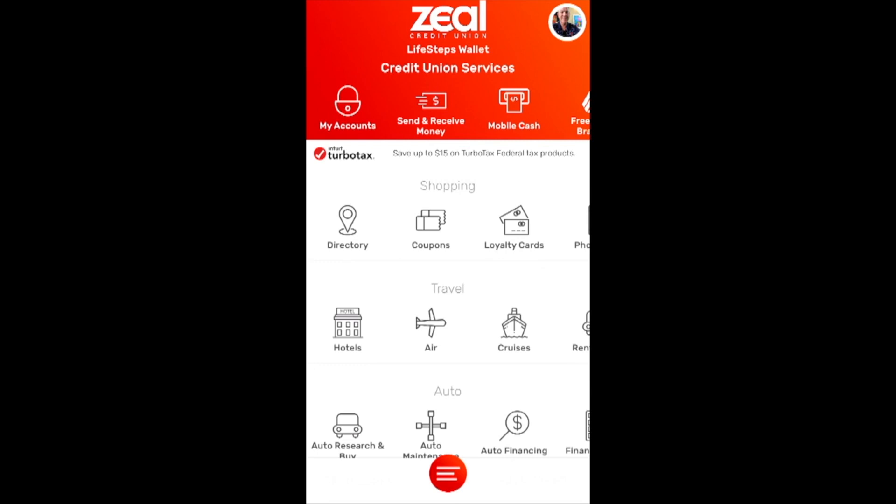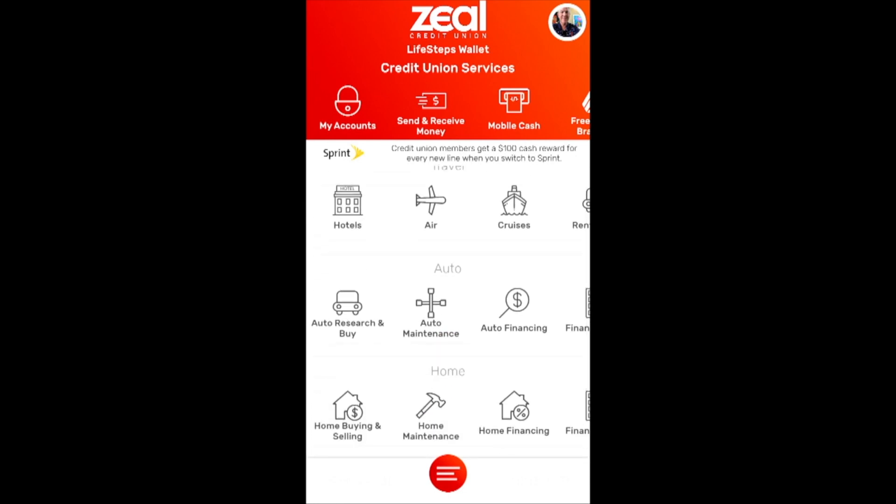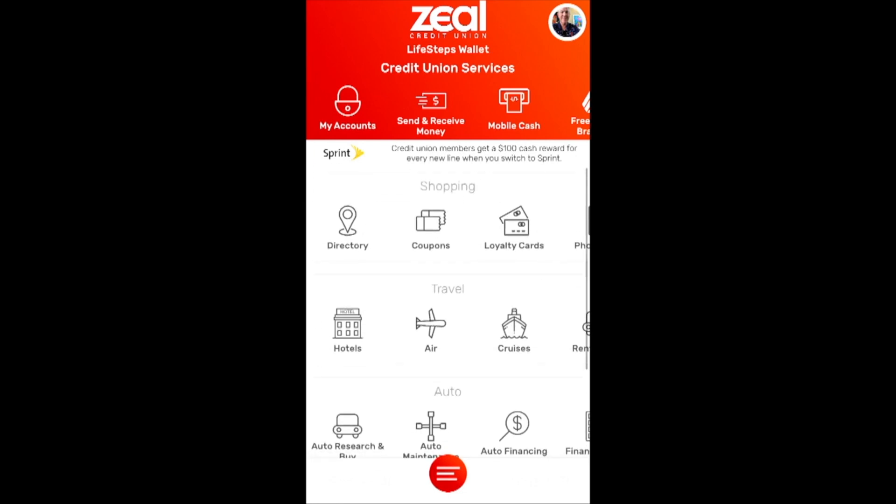Now I'm launched into the container. What you'll see up at the top is a format where all of the essential things that you want your credit union to offer are right up there, bold, front and center. And then there are categories for shopping, travel, auto, home, and financial wellness.